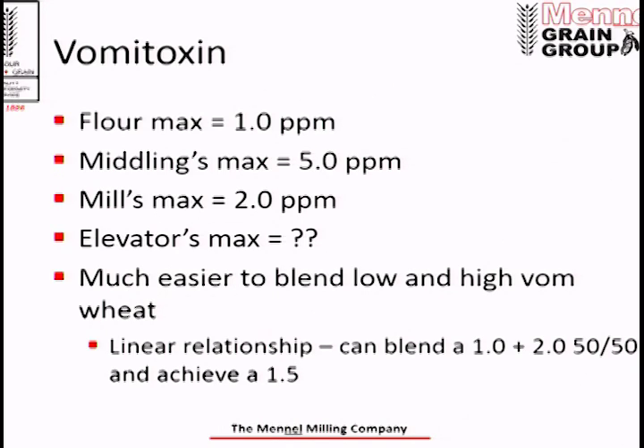Our grain elevators usually don't have a max on vomitoxin — we'll discount growers but try to take as much as we can to help producers out. One thing to note is the linear relationship when blending low and high vomitoxin wheat: if you take 1,000 bushels of 1.0 ppm wheat and 1,000 bushels of 2.0 ppm wheat and mix them, you'll likely have 1.5 ppm across 2,000 bushels. As I'll discuss with falling number, that relationship is not linear and doesn't work out that way — so keep that in mind.